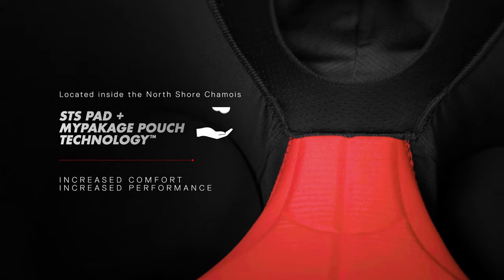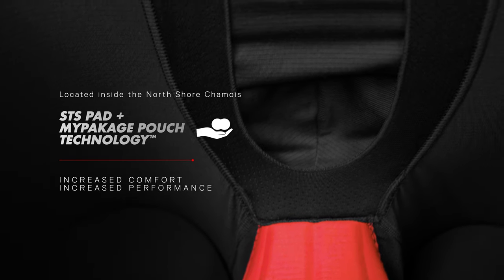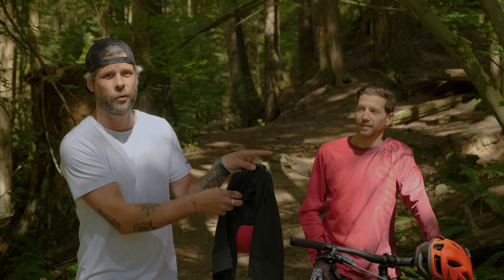The chamois pad actually goes into the pouch, so it actually guards you when you're going downhill as well. But the big thing is your boys just sit in their one-bedroom apartment.